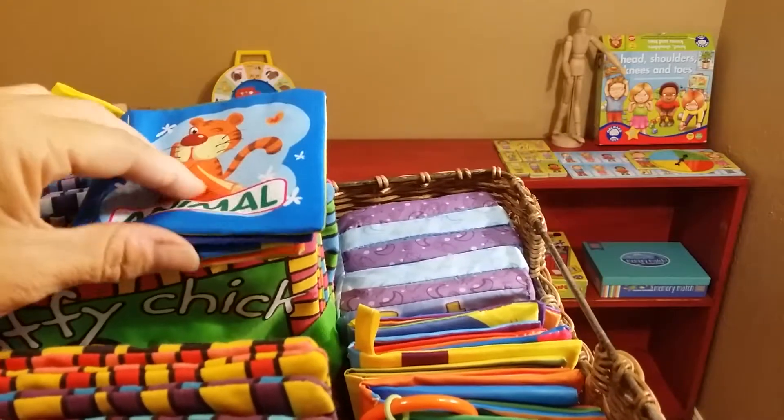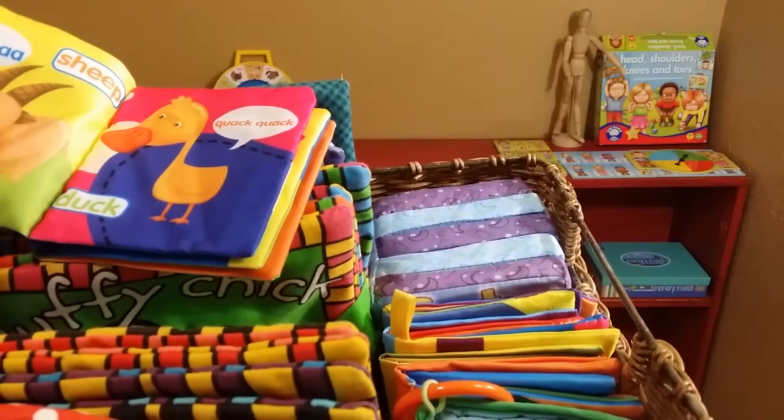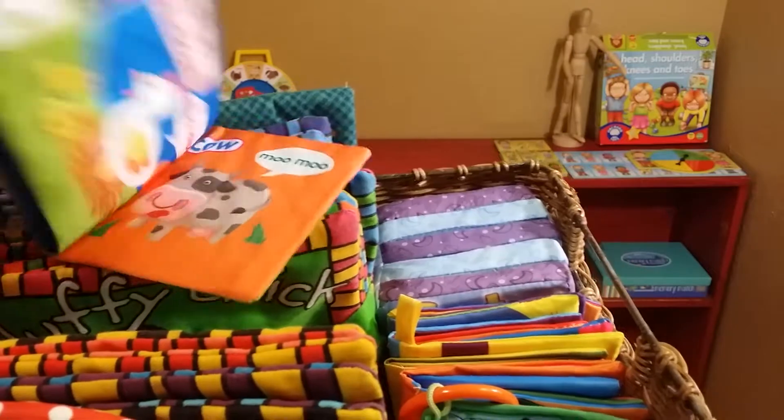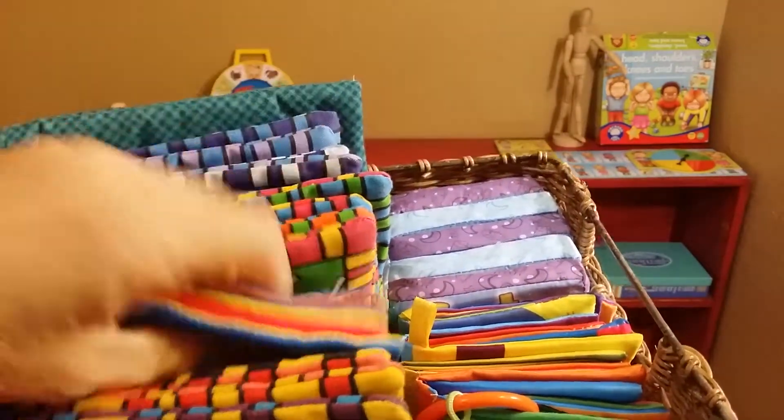There are smaller books for traveling and putting in your diaper bag — quack quack, bah, sheep, duck. You're talking to them, teaching them: duck, quack quack, that kind of thing.